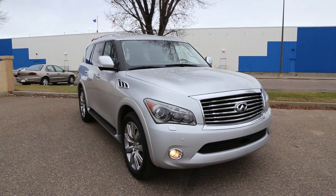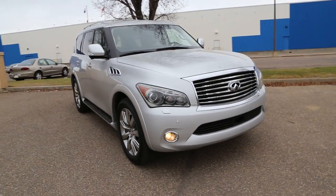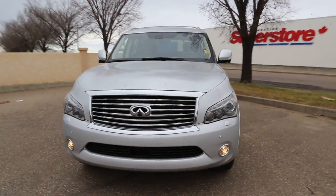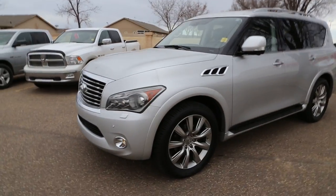Welcome to Davis Buick GMC in Medicine Hat. We have a 2013 Infiniti QX for sale featuring a 5.6 liter V8 paired with a six-speed automatic transmission.